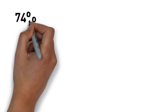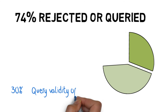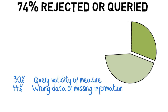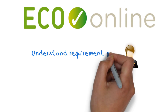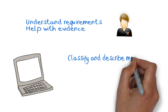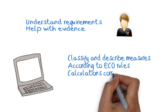Remember that 74% of rejected or queried measures mentioned earlier. In 30% of cases, Ofgem queried whether it really was a valid eco-measure, such as a hard-to-treat cavity wall. And 44% were sent in with either the wrong data or missing information. These are all things we can help with. Our technical support can help you understand your requirements better, including knowing what evidence you need to support U-values entered. And the software will help you make sure your measures are classified and described to eco-rules.